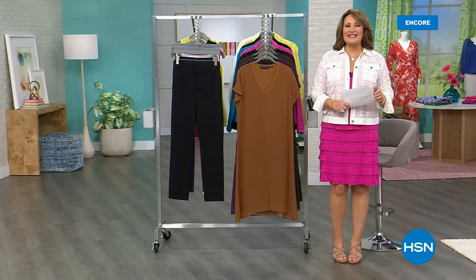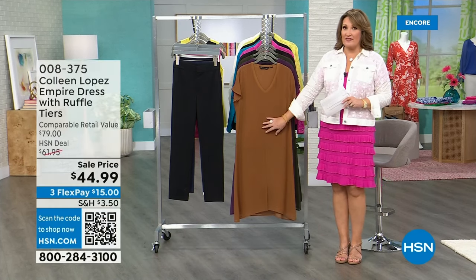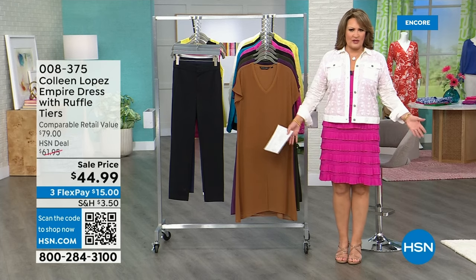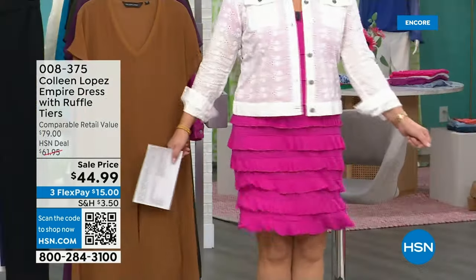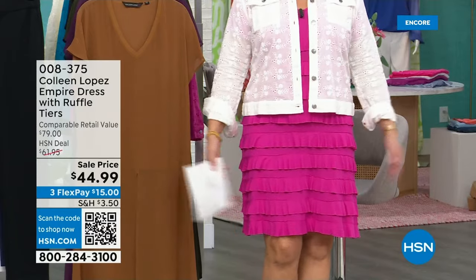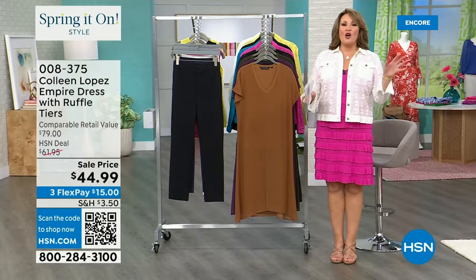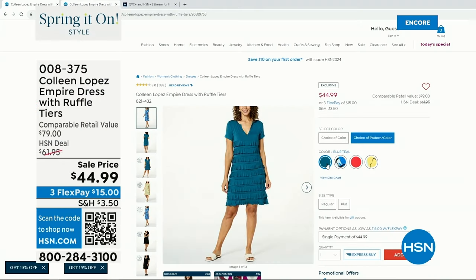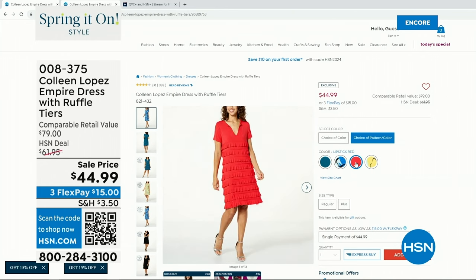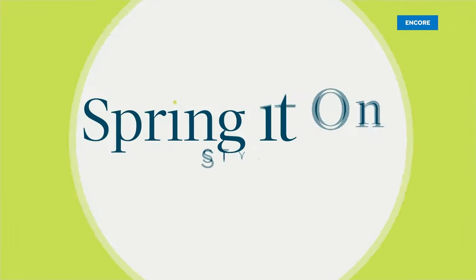Welcome back to our spring style event on HSN — I'm Colleen. We have more goodies and some irresistible blowout prices to share. Last hour about 1,200 of you ordered my dress — it's an adorable dress, we've sold over 30,000 of these here at HSN. The brand new fuchsia color is very popular; we have the final few hundred left. Black is also back in stock. We have teal, blue floral, yellow floral, and a tomato red. Pick your favorite — it was $61.95, marked down to $44.95.